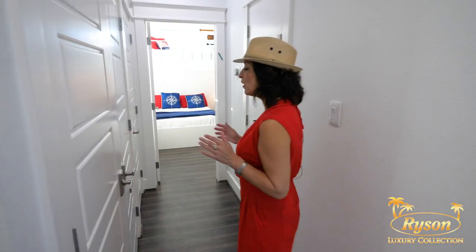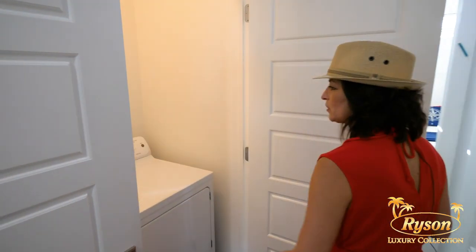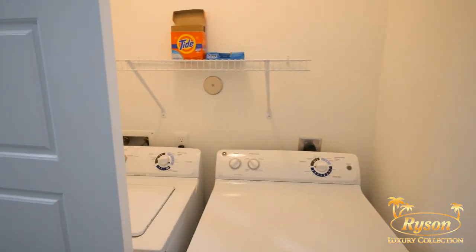Down this hallway, you're going to find something everyone needs on their vacation — a washer and dryer, and these are even full-size.